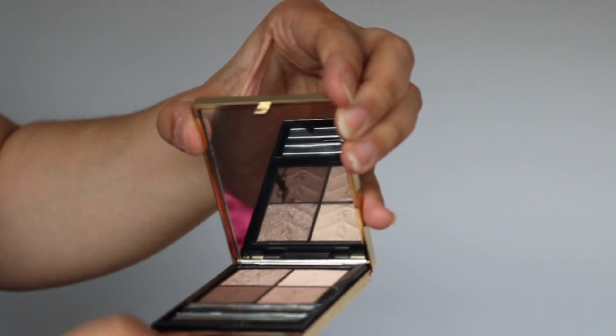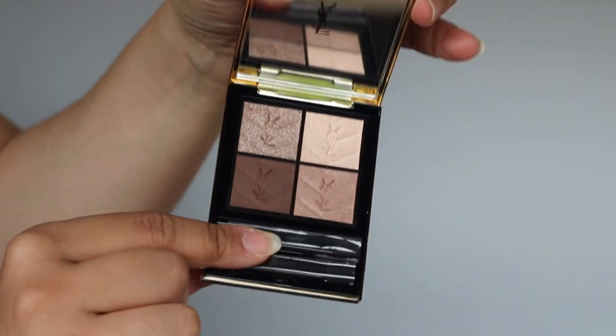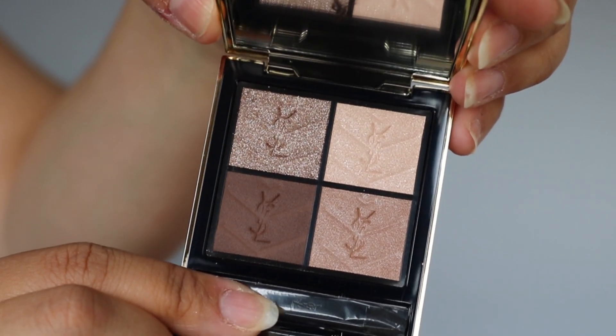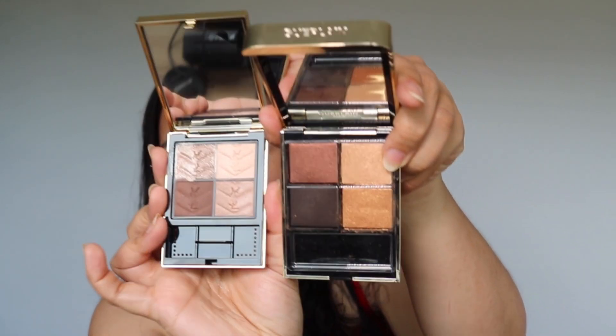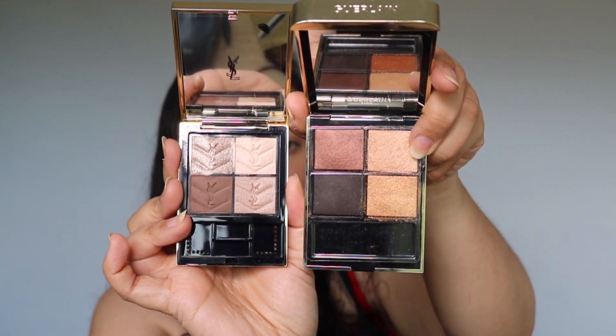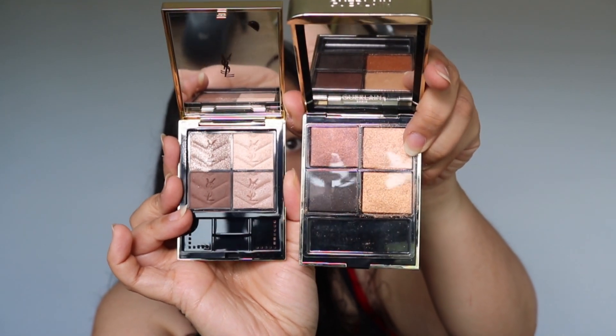When you open up the palette it's pretty easy to open. You see two brushes, and then of course the eyeshadow portion with four shades. On the website I actually thought these were going to be as large as the Guerlain palettes, but the Guerlain palettes are a little bit larger and the eyeshadow pans are also a bit bigger. Here you'll see Guerlain on one side and YSL on the other — YSL definitely has less shadow.